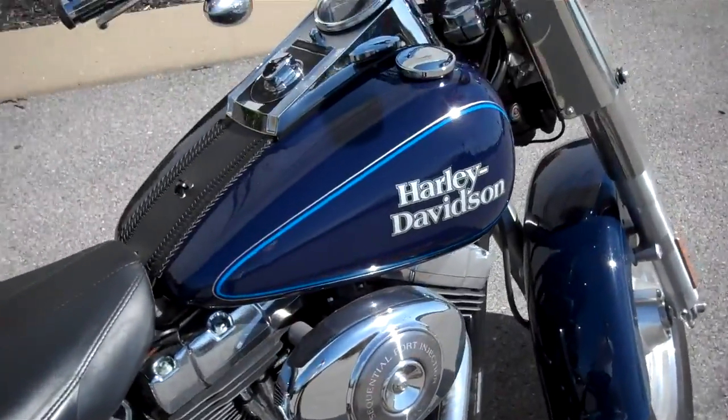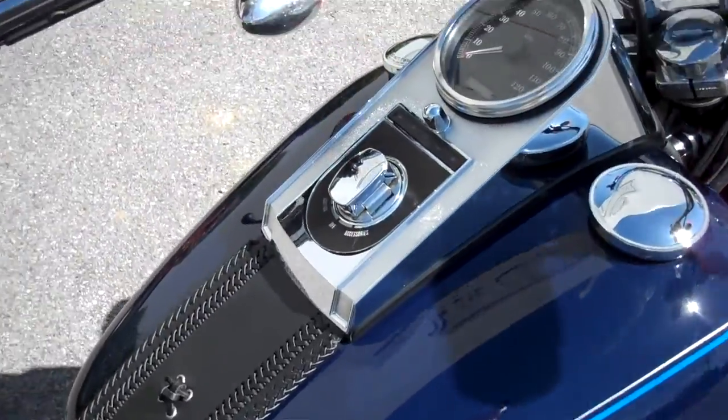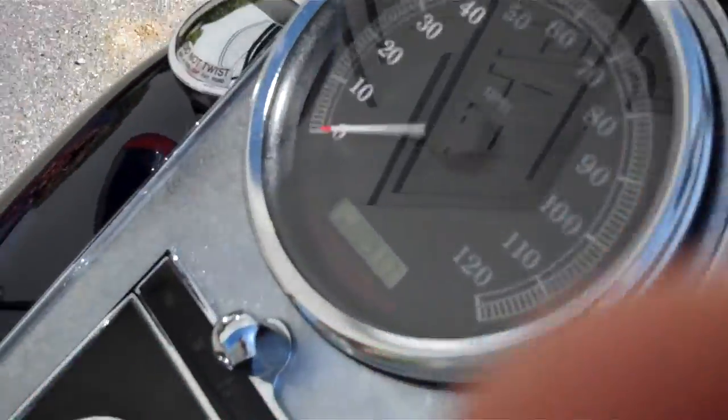What we have here is a 2006 fuel-injected Blue Pearl Fat Boy. The motorcycle only has 9,171 miles on it.